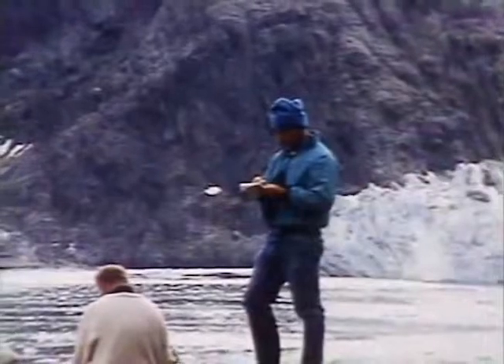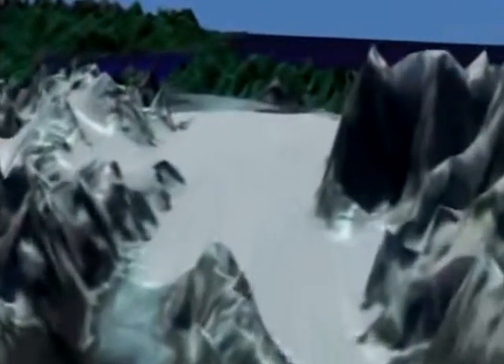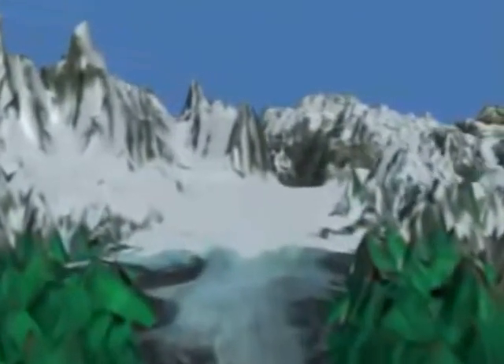Still, other glaciers have been in equilibrium or advancing. Some, like the Johns Hopkins, have stopped their retreat and have advanced during the period covered by the satellite record. Also, the Lampleau, Reed, Marjorie, and Grand Pacific glaciers are all advancing at this time. The nearby Brady Glacier has been advancing since 1794.